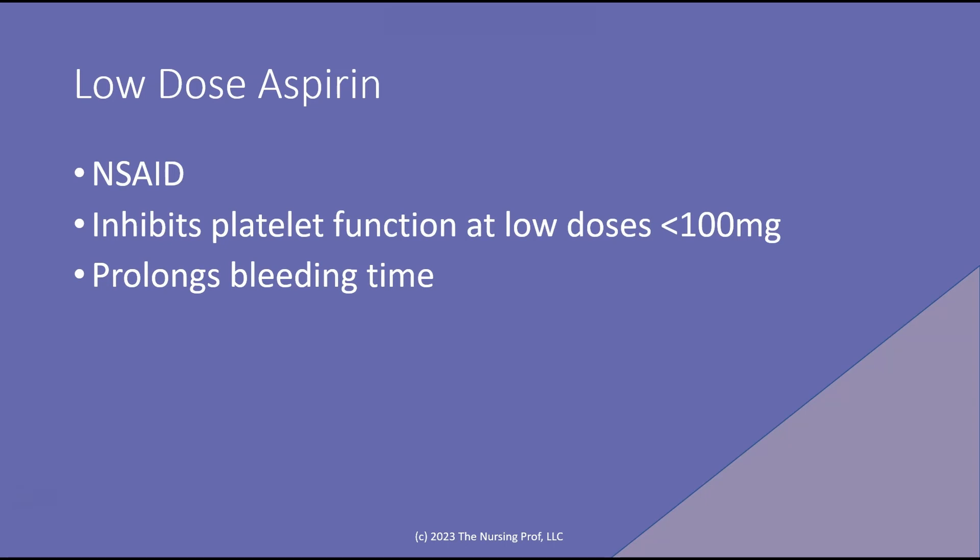However, the question remains over many years as to whether or not this is safe. Aspirin is a non-steroidal anti-inflammatory and will inhibit platelet aggregation at low doses. It may also prolong bleeding time. So how does this fit into the whole scheme of potential complications?